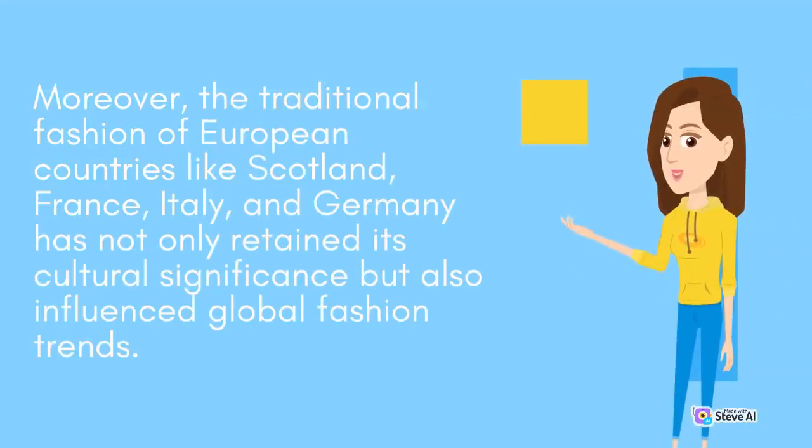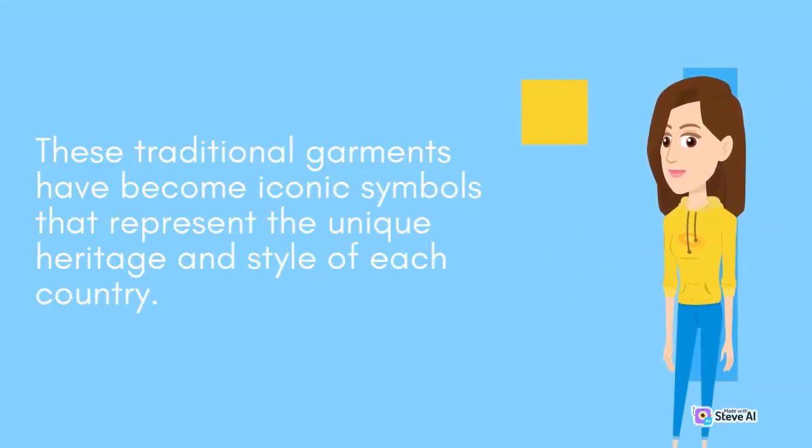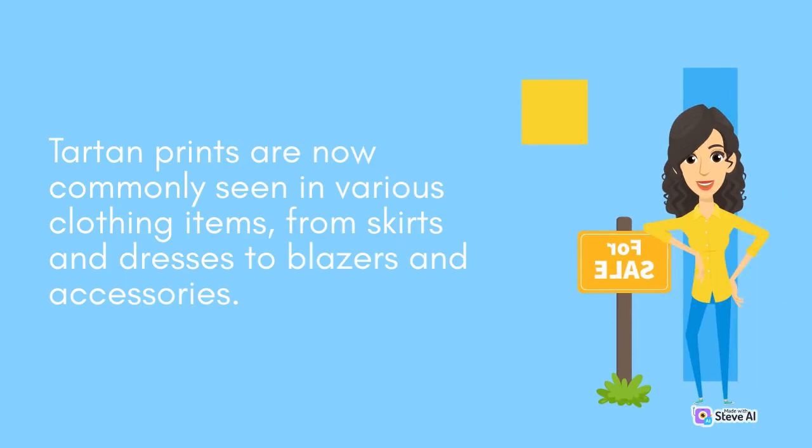Moreover, the traditional fashion of European countries like Scotland, France, Italy, and Germany has not only retained its cultural significance but also influenced global fashion trends. These traditional garments have become iconic symbols that represent the unique heritage and style of each country. In Scotland, the traditional tartan patterns found in kilts have transcended their historical roots and become a fashion statement. Tartan prints are now commonly seen in various clothing items, from skirts and dresses to blazers and accessories.